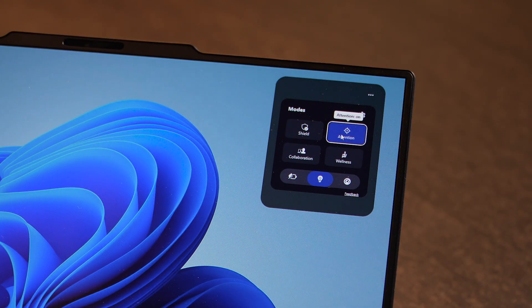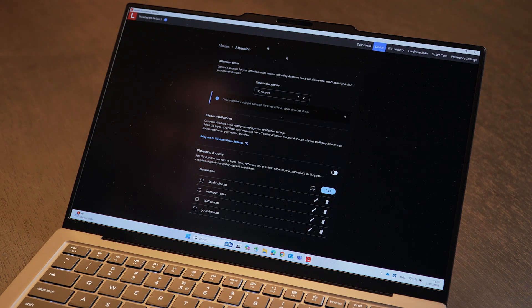Attention Mode: imagine you need to finish a task in the next hour. If you hit Attention Mode, the system will automatically block all possible social network notifications, emails, and other things which might distract you from the tasks you are doing. It simply helps you concentrate 100% on the task you are trying to fulfill.